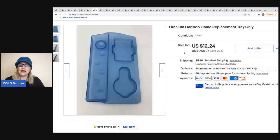The next item is this Cranium Caribou game replacement tray. I parted out a Caribou game — the complete game can be a big money BOLO, and I did a video about this on my 'Reseller Testing BOLO Products' channel covering both selling it complete and parting it out, so check that out to know how to make the most money. Just the tray sold for $12.24, and the buyer was all in for $19.23.